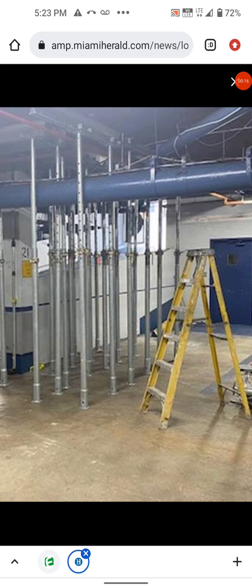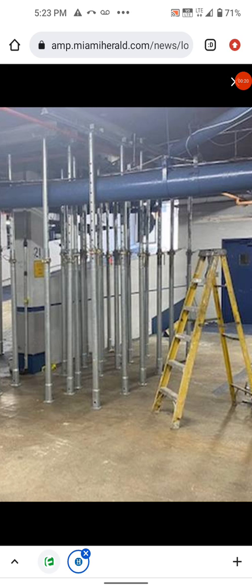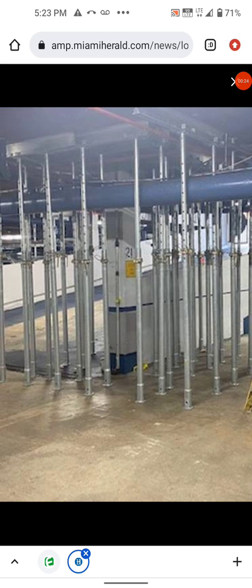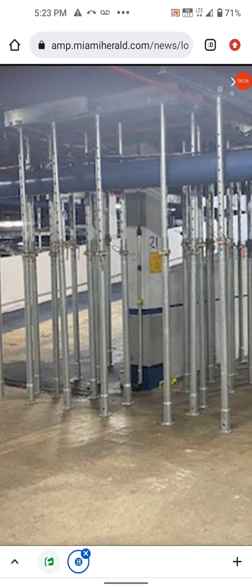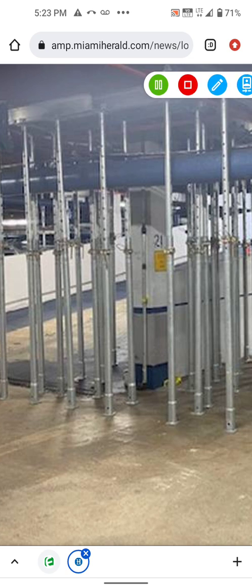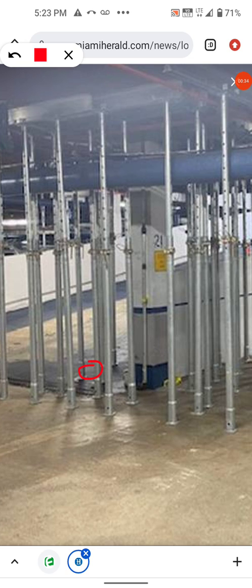I did a quick search and found the Miami Herald did an article with some photographs, which is nice. What's interesting is this is the parking garage ramp and they're loading the ramp — point loading all in this area. So this is point loading right here.